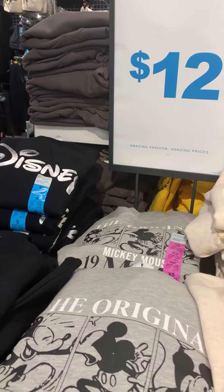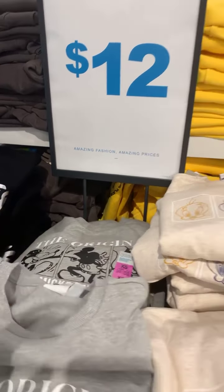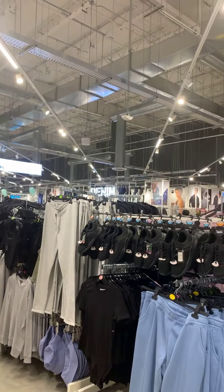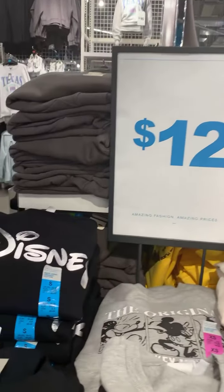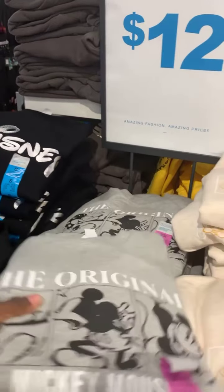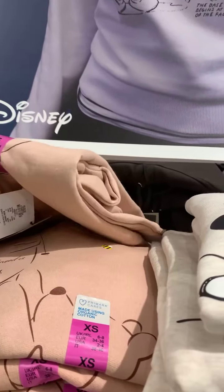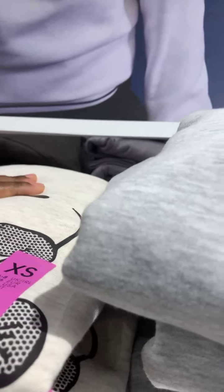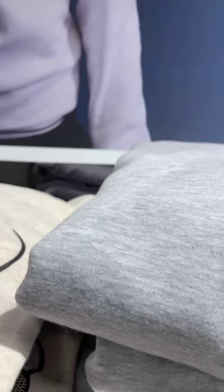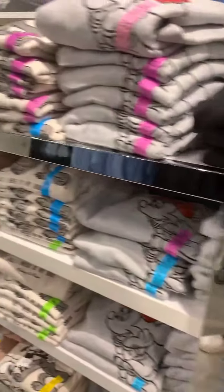They don't call it sweaters in the UK — they call it jumpers. Here we call jumpers overalls, but over there it's definitely a sweatshirt. The men's section is literally from this end to that end compared to the women's section — pretty small. I was hoping they'd have some Disney items. This one is the original Mickey Mouse, and there's Tweety Bird which is Warner Brothers. These are $12 as well.